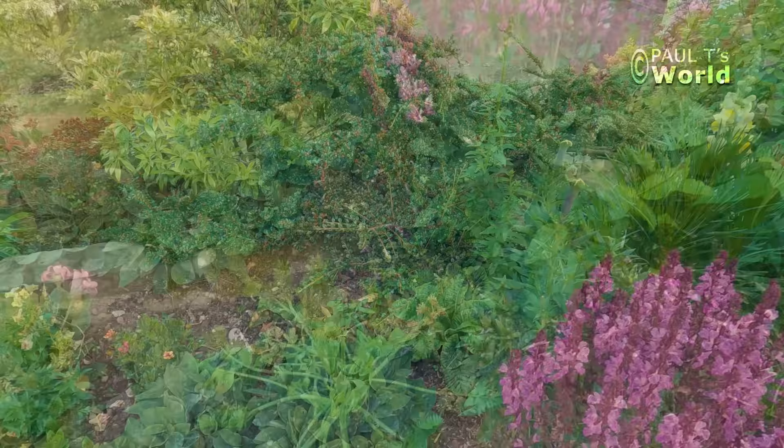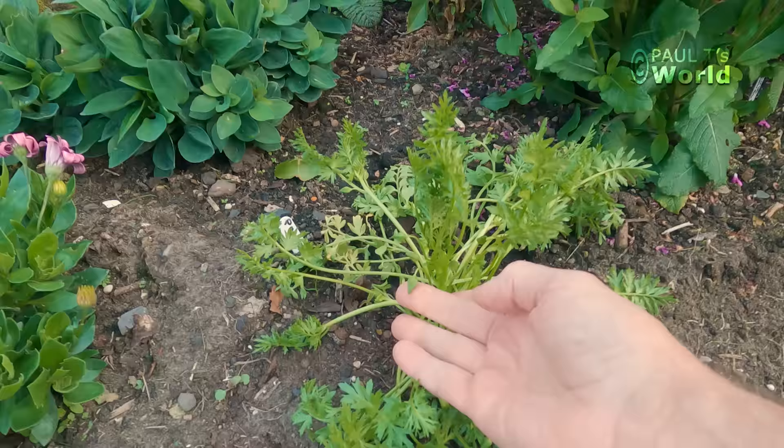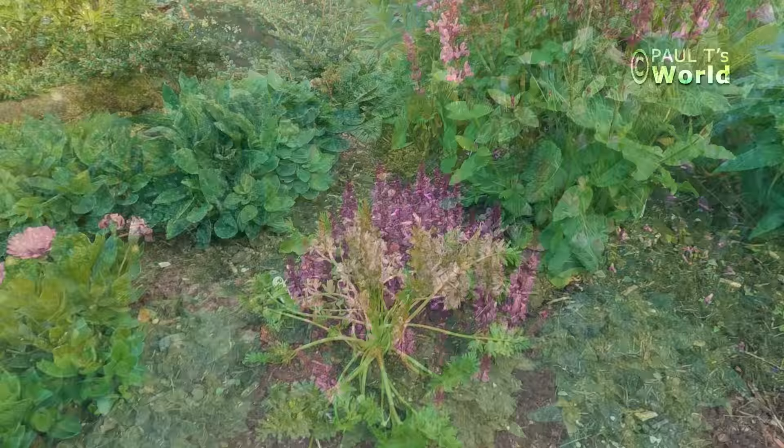Can you hear that blackbird in the background? He's in my cherry tree. Now here is a poached egg plant — look at this, it looks like it's going to start flowering. I bought this for one pound as a little seedling someone was selling, and I'm sure it will grow and flower nicely this year.